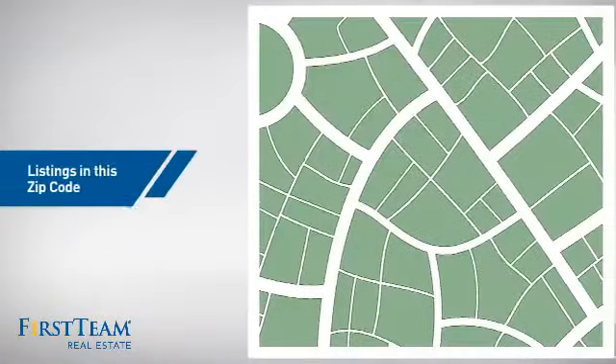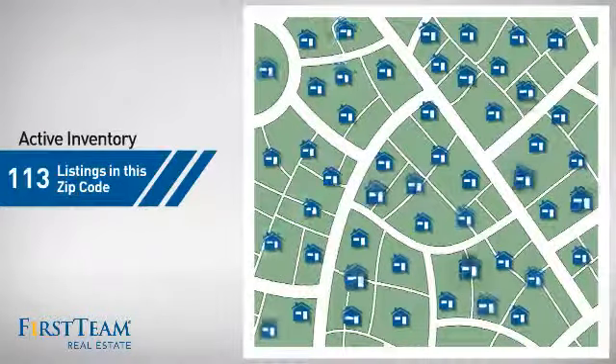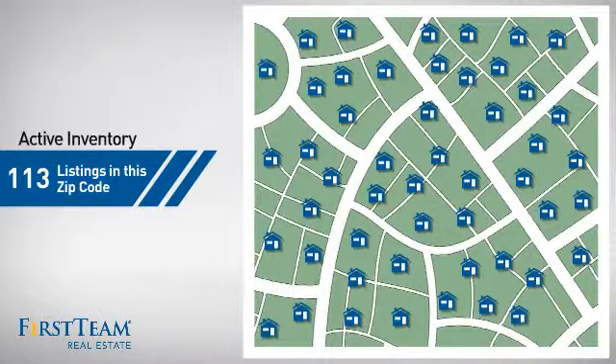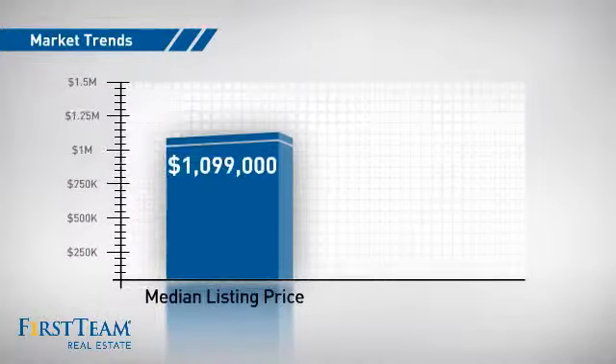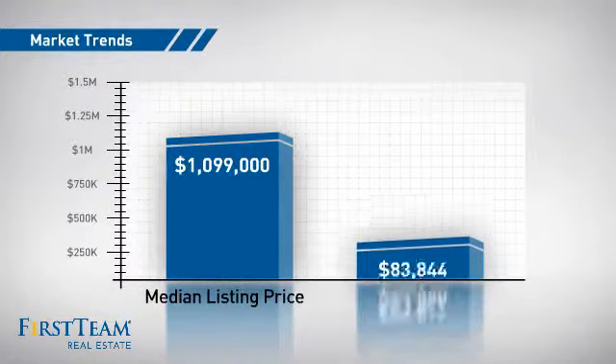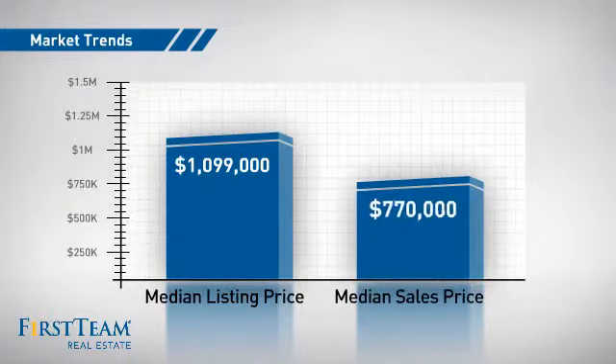Wondering how it stacks up against the competition? There are now just over 110 homes on the market within this zip code, with a median list price of just under $1.1 million and a median sale price of just under $800,000.